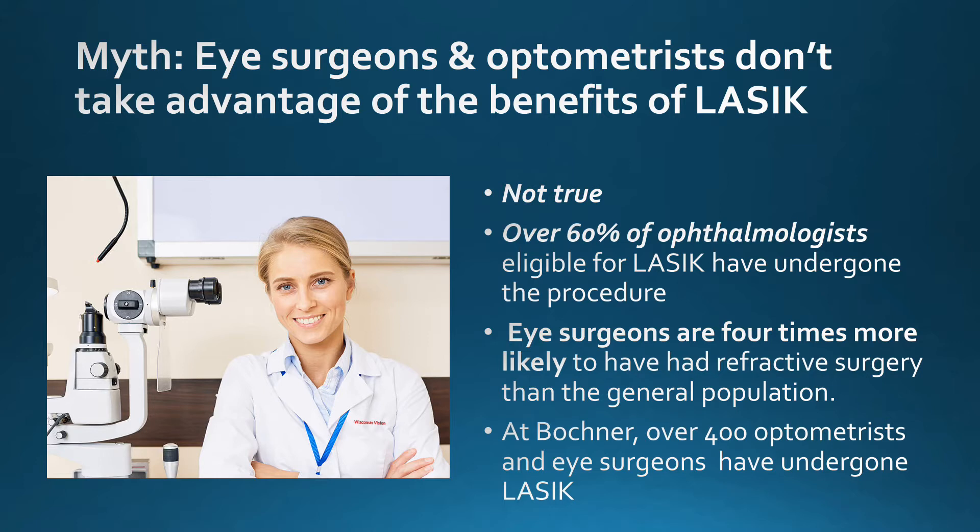We are proud of the fact that at the Bochner Eye Institute, over 400 optometrists and eye surgeons have undergone LASIK.